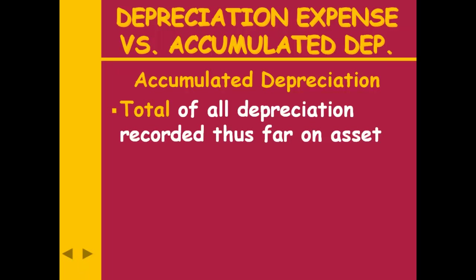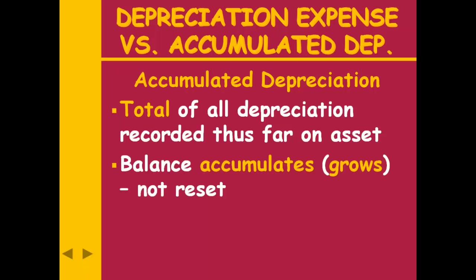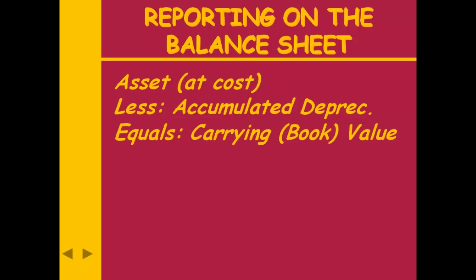We're not going to close accumulated depreciation out at the end of the year. If I put $1,000 in during the first year, then another $1,000 in the second year, the balance is up to $2,000. Then the next year I put another $1,000 in — now it's up to $3,000. It's like the odometer on your car that tells you total miles driven — you don't reset that. When we show the asset on the balance sheet, we're going to show all three numbers: what it cost us, its accumulated depreciation, and its book or carrying value. The book or carrying value is the difference between the asset's cost and its accumulated depreciation.